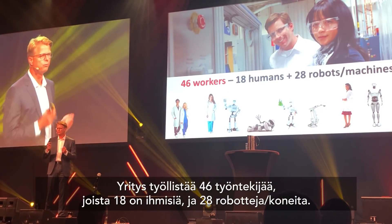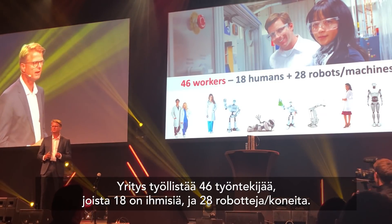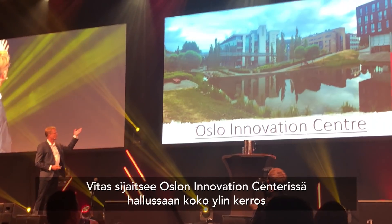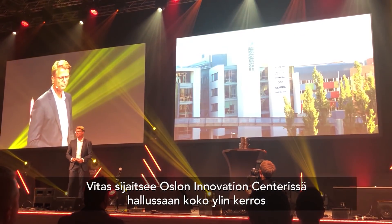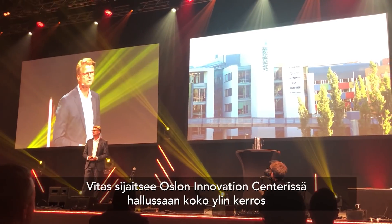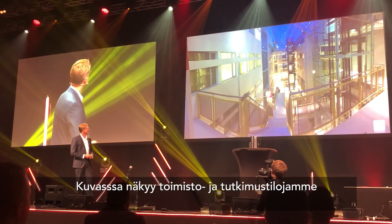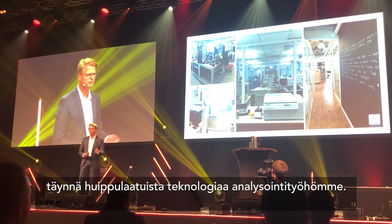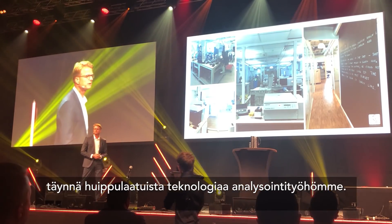We like to say that we are 46 workers in this company, where currently 18 are humans and 28 are robots or machines. We are located at Oslo Innovation Center, and we have the entire top floor of this building — 750 square meters. This is how it looks inside, with the labs fully packed with advanced analytical instrumentation.